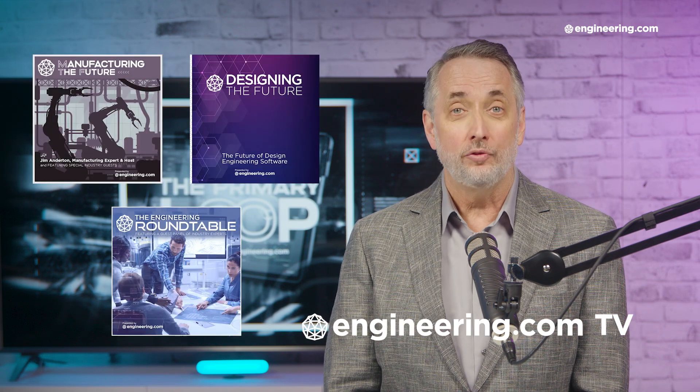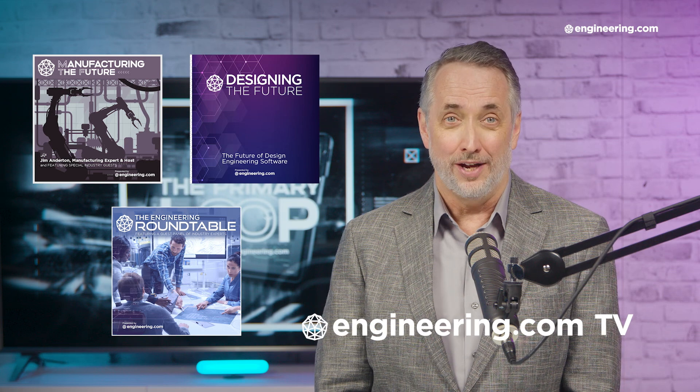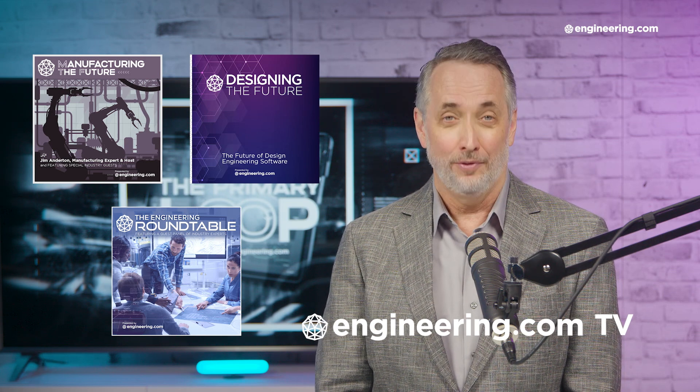For our deeper engineering series, visit Engineering.com TV for exclusive shows like Manufacturing the Future, Designing the Future, and the Engineering Roundtable, not found on our YouTube channel. The links are in the description below. Thanks for watching.